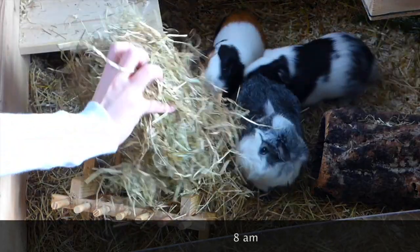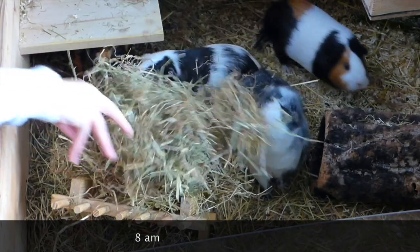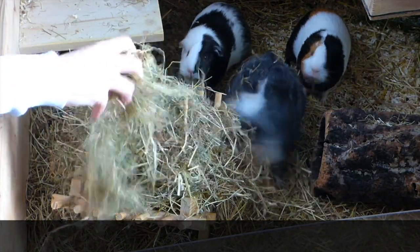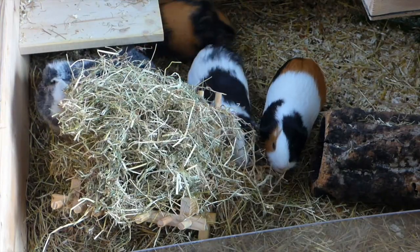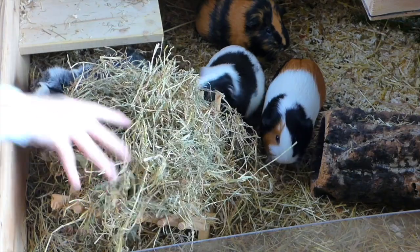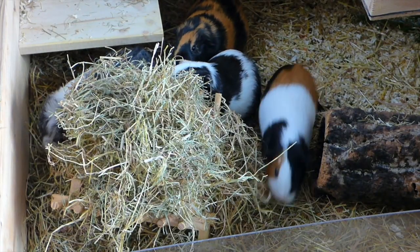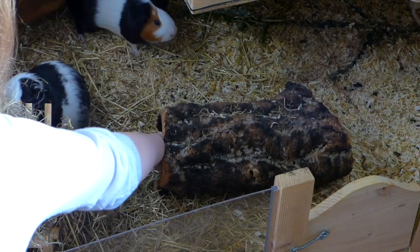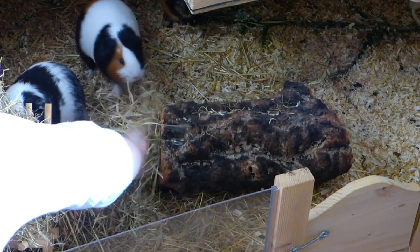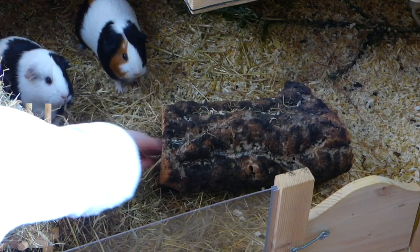The first thing I always do when I wake up is go to the guinea pigs' cage and fill up their hay. Most of the times they are already waiting for me because they know they are about to get their breakfast. Depending on what my cage setup looks like, I also like to put hay somewhere where they can cuddle with it. Since I have this cork tunnel in the cage, I filled it up with hay as well.